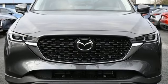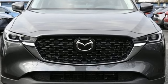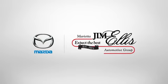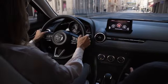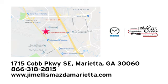With Mazda, driving is what matters most. Experience it for yourself today at Jim Ellis Mazda Marietta. We prove every day that buying a car can be an enjoyable experience. We're conveniently located near Dobbins Air Force Base on Cobb Parkway.